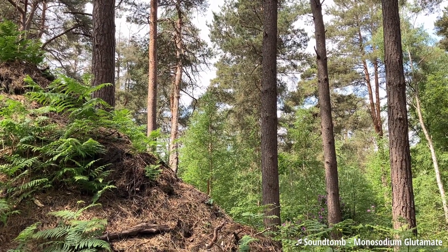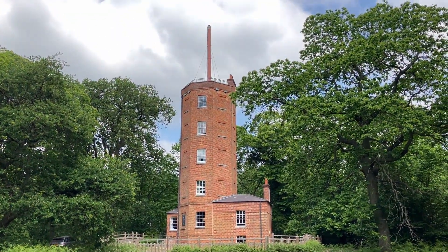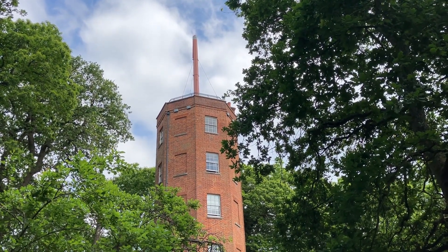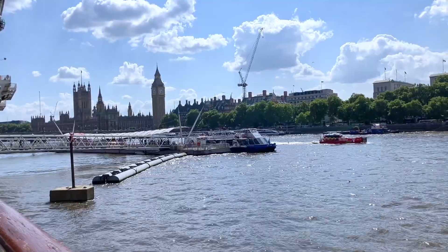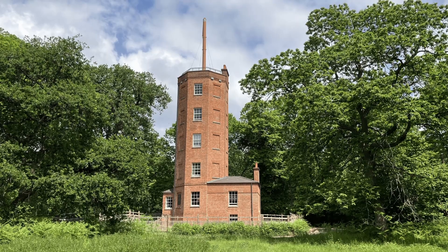Nestled in the quaint Surrey countryside — if you ignore the M25 150 metres away — you can find Chatley Heath's semaphore tower. It's a pre-Victorian and vaguely steampunk solution to the ancient problem of quick communication over a long distance. Built in 1822 by the British Admiralty, it formed one link in a chain of 15 stations between London and Portsmouth on the south coast. Let's take a look at how it works — and don't worry, I haven't forgotten this is a Minecraft channel.